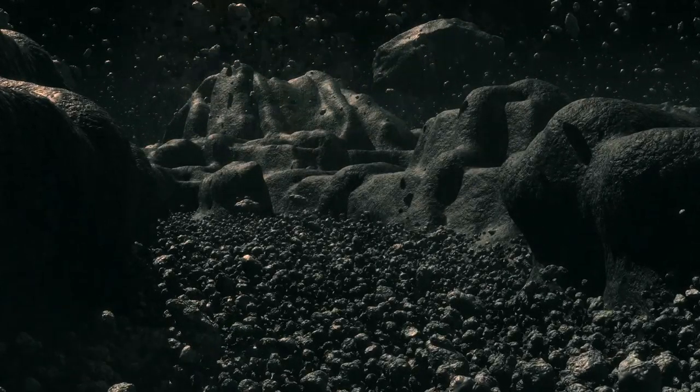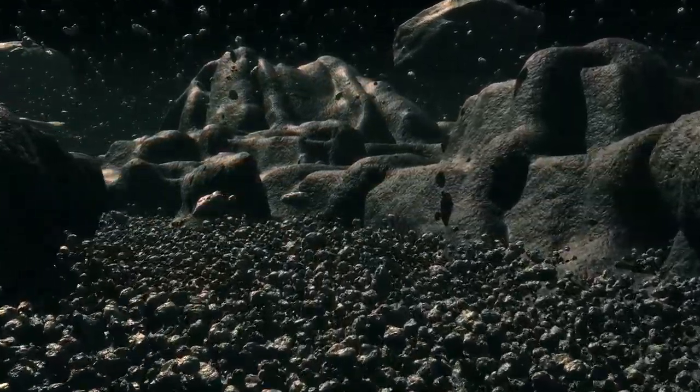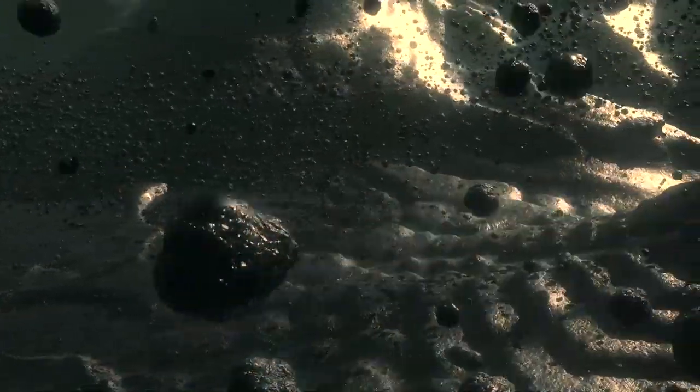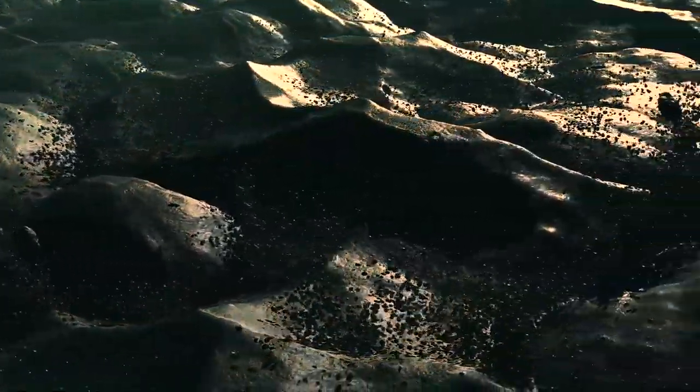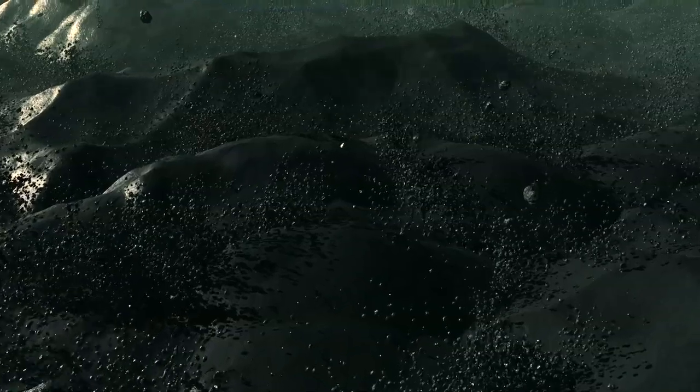Now we find a canyon, and we surf a river of asteroids. Now we see valleys, terraces, hills and mountains. Now we find clouds made of rocks and dust covering an ocean of metallic dunes.